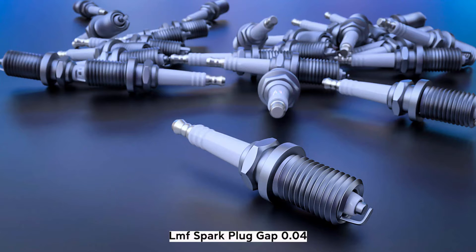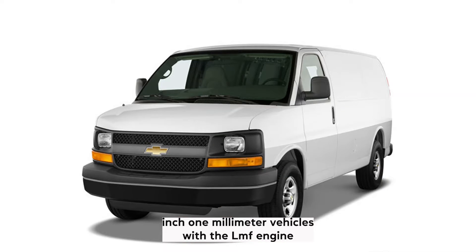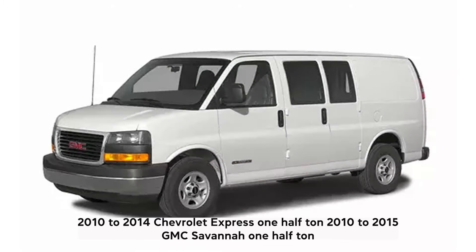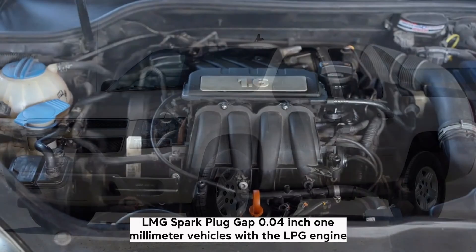Vehicles with the LMF engine: 2010–2014 Chevrolet Express 1500, 2010–2015 GMC Savannah 1500. LMG: Spark plug gap 0.04 inch (1 millimeter). Vehicles with the LMG engine: 2007–2013 Chevrolet Avalanche.